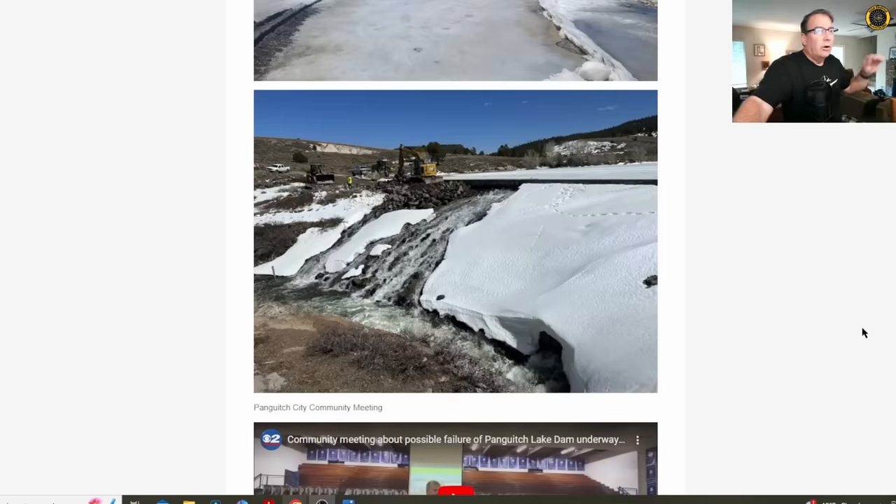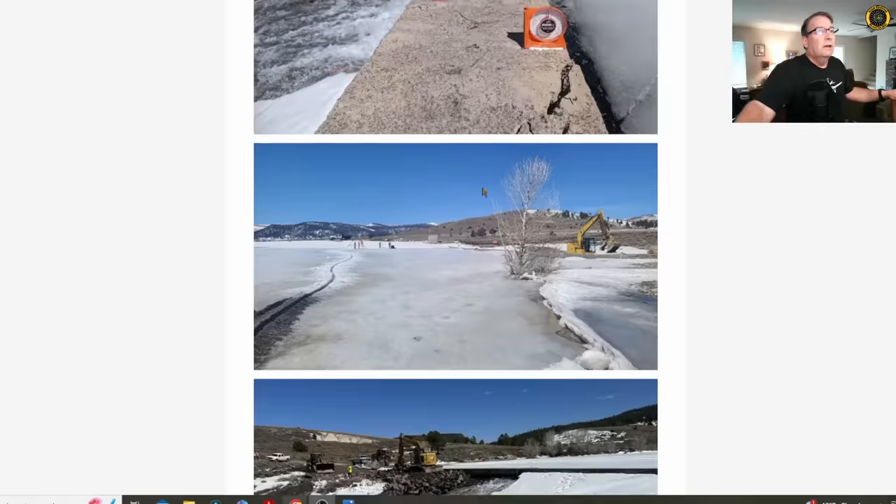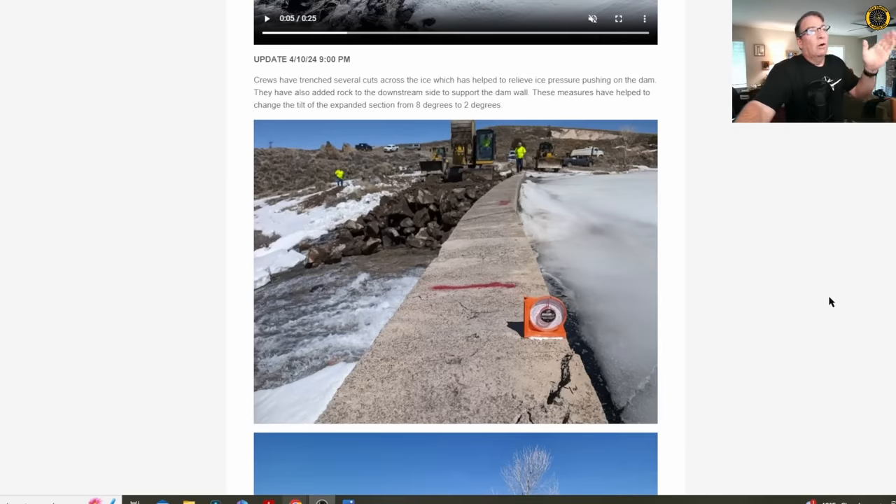The water level at Panguitch is coming down considerably, getting below the level of the wall, and these mitigation efforts are alleviating the problem. The four measures include: draining the water down, adding backfill to the face of the dam, cutting the ice and getting it away from behind the dam to relieve pressure against the wall, and allowing the top wall to fall back into position.